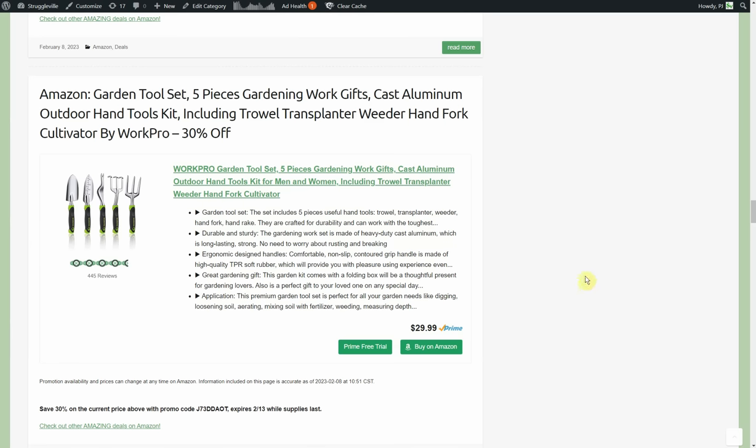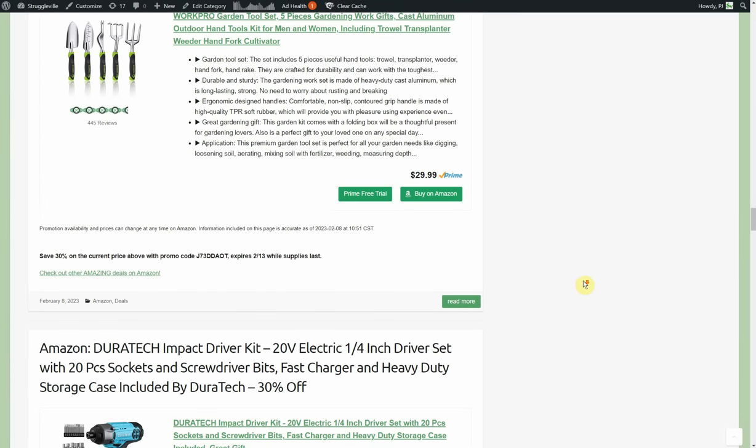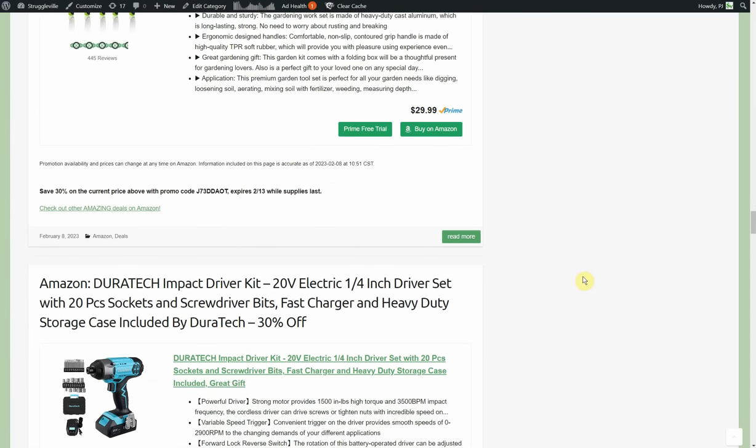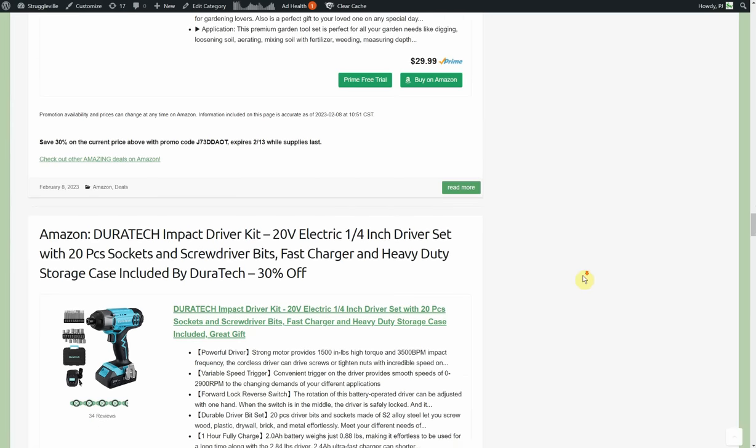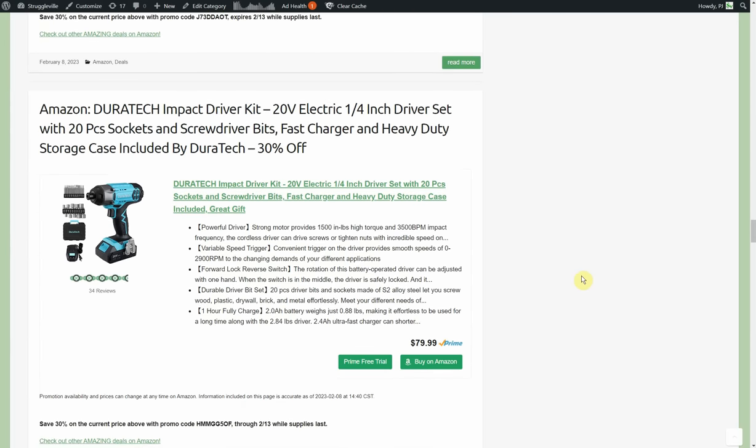Garden tool set — five-piece gardening gift set, cast aluminum outdoor hand tool kit by WorkPro — 30% off, going to pay about $20, goes through the 13th. We're coming around to that season — it's windy and a mix of rain and snow here right now but we're almost in the middle of February so we're getting there.